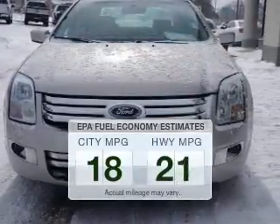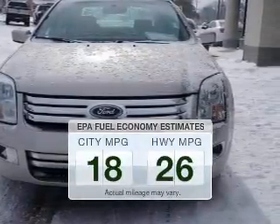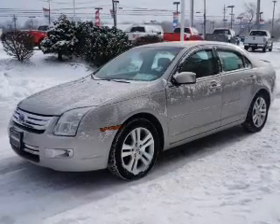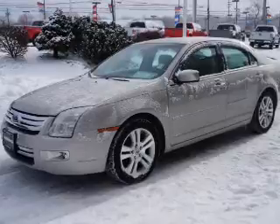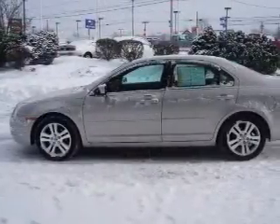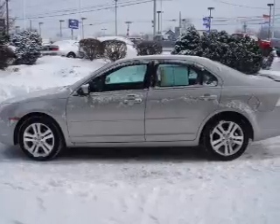Better gas mileage means better long-term driving, and this ride delivers with a great low fuel consumption rate. The powertrain includes front-wheel drive with a solid six-cylinder engine that responds smoothly to its six-speed automatic transmission. Stand out from the crowd with premium wheels.